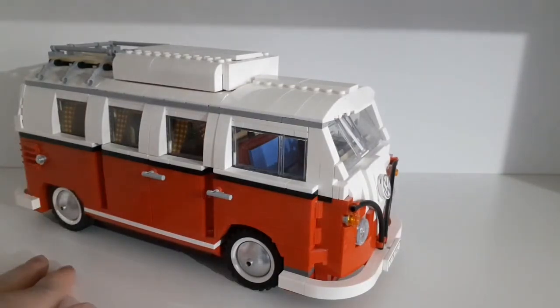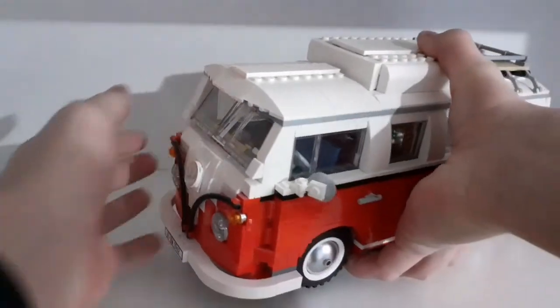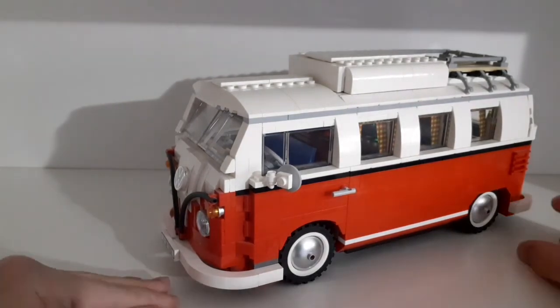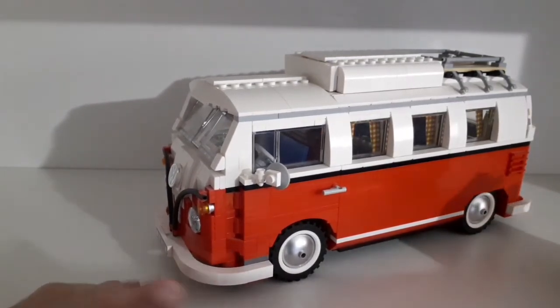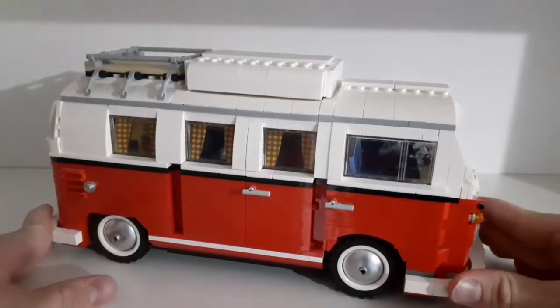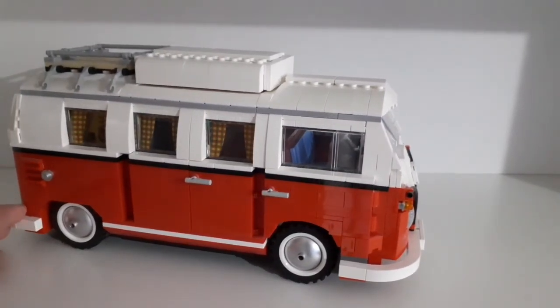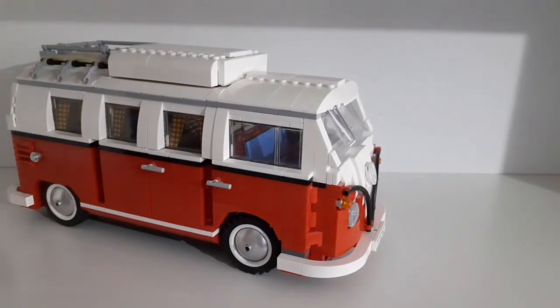In this video I showed you my favorite LEGO set from my entire LEGO collection. It's just so cool and has lots of amazing details — I love it. Let me know your opinion of this Volkswagen T1 model in the comments section below. Thanks for watching, don't forget to like and subscribe, and stay tuned for future videos. Goodbye!